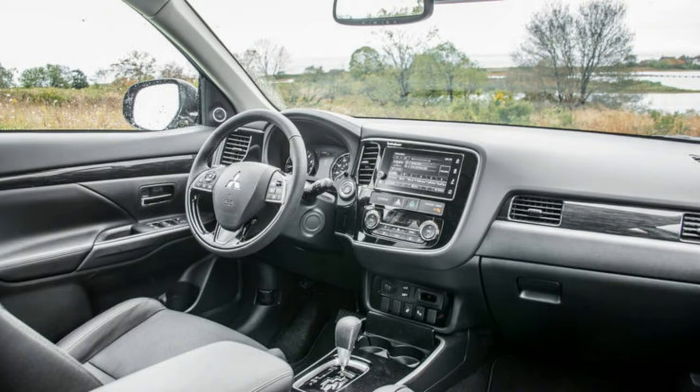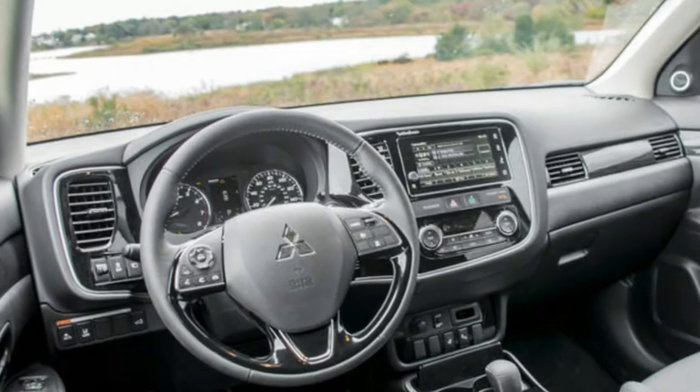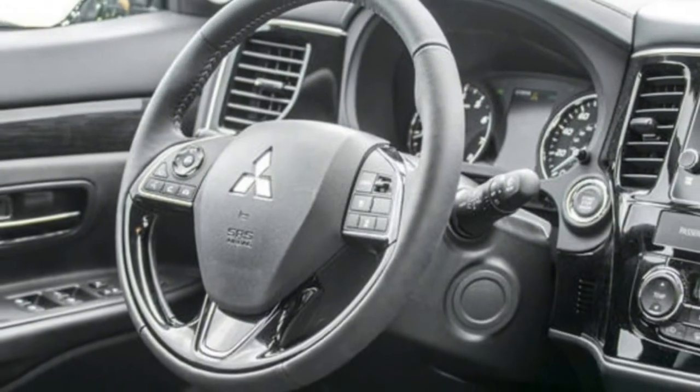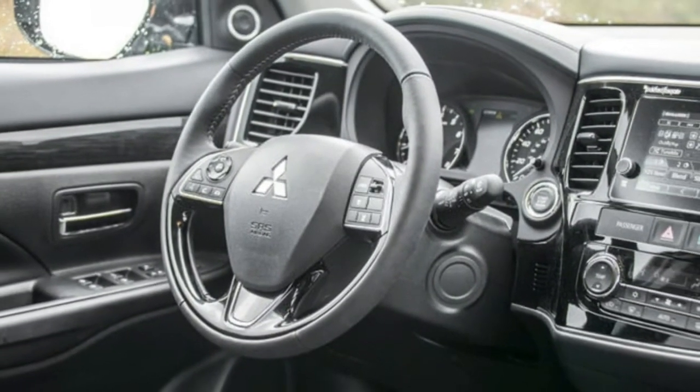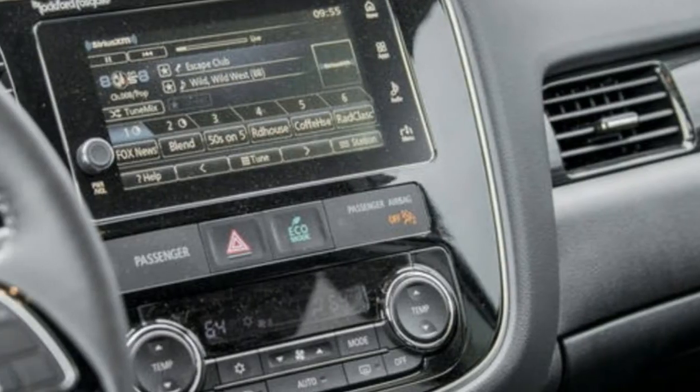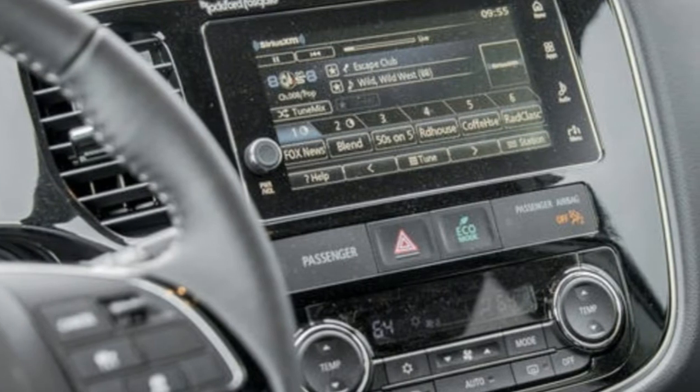The Outlander still benefits from the recent refresh that, in addition to updating the interior, highlights a seven-inch infotainment screen, a power driver's seat, a nine-speaker Rockford Fosgate sound system, and gloss-dark side trim surfaces. The SEL trim also offers rear cross-traffic alert, blind-spot monitoring, a power liftgate, power-folding mirrors, and a third row of seats.